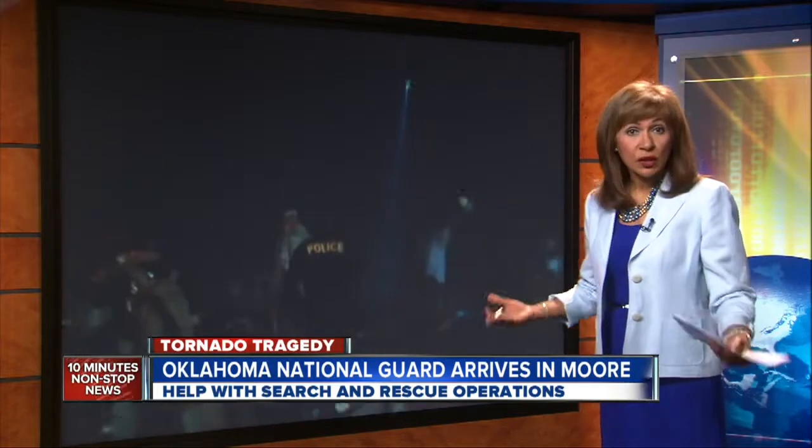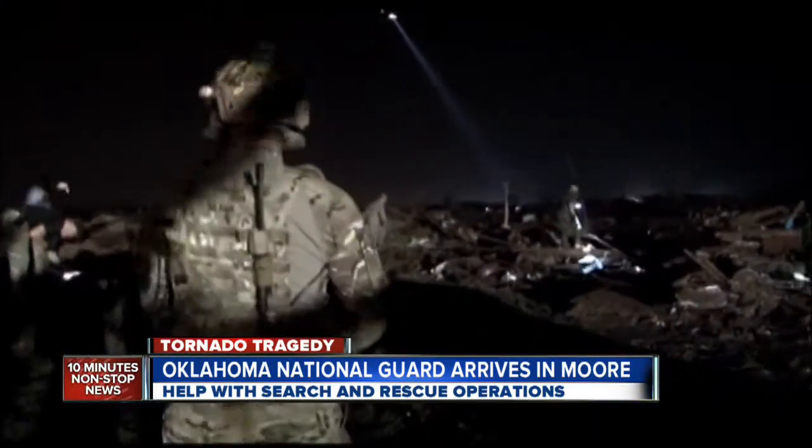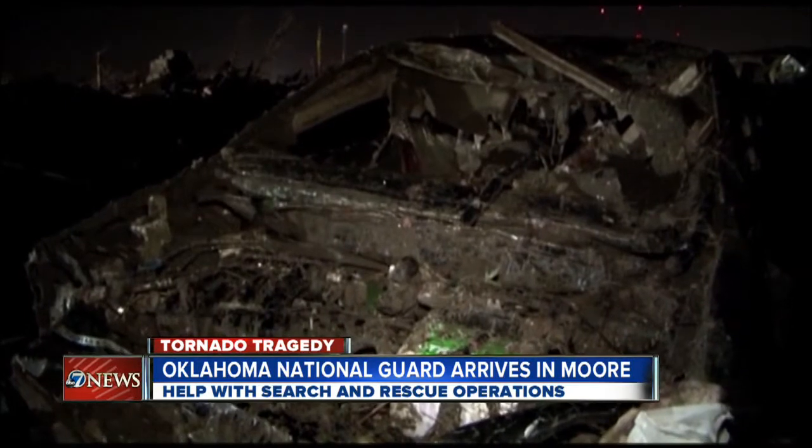Early this morning, about 80 Oklahoma National Guard members arrived in Moore, and here you see them getting suited up and headed out into a destroyed neighborhood. They're going to assist with search and rescue operations and will also help establish a perimeter around some of the most devastated areas.